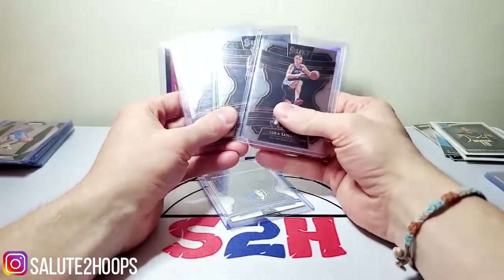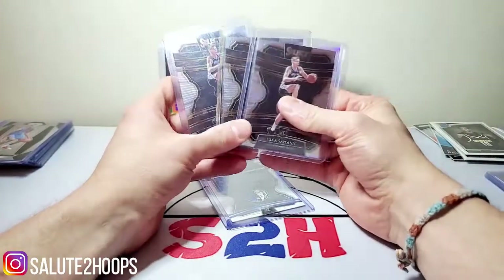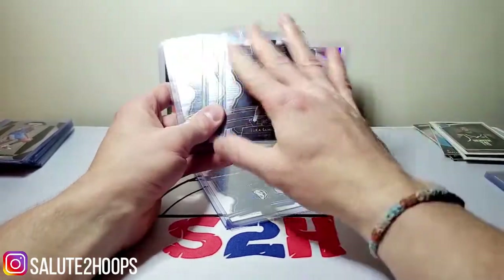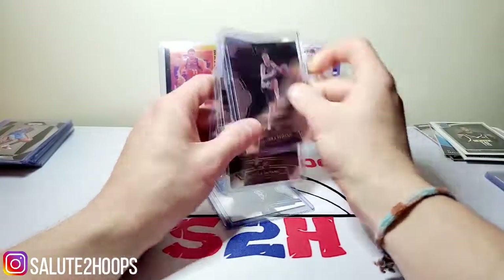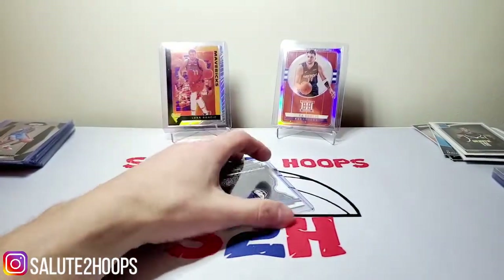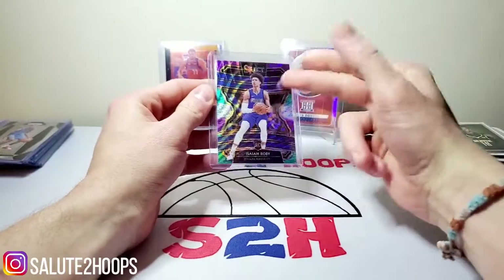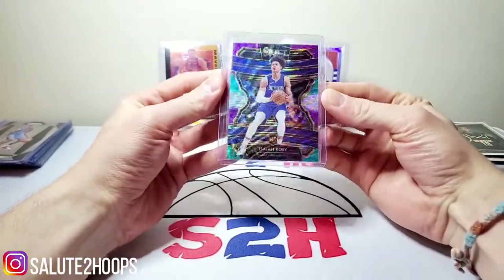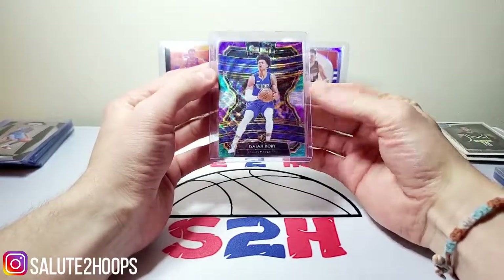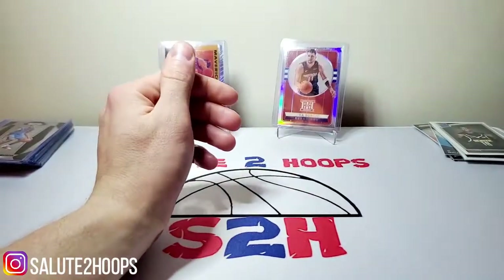I really like the select. As far as the prism versus the select argument, I'm kind of on the fence about it. I really do like the way the select looks — it's a little bit more fancy, I guess you could say, than the prisms. But I think we can all conclude right now that prism is kind of holding it down for the top spot. And then I picked up this Isaiah Roby select. I'm not sure what this parallel is, but it was like $8. If he has another huge game, could maybe see a little boost in that — just kind of a little investment card.